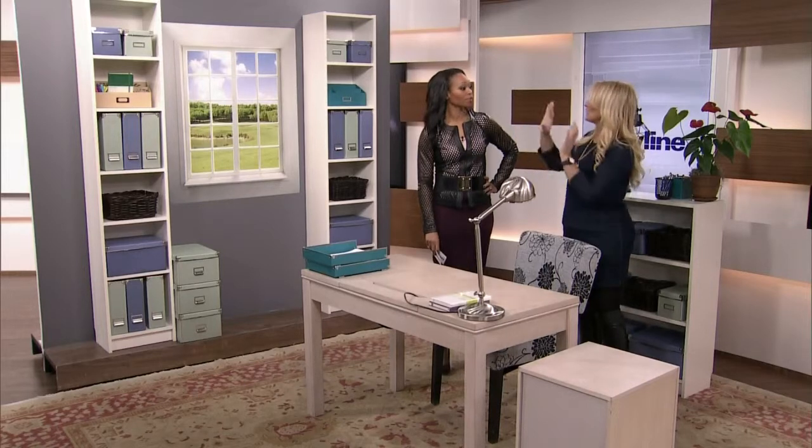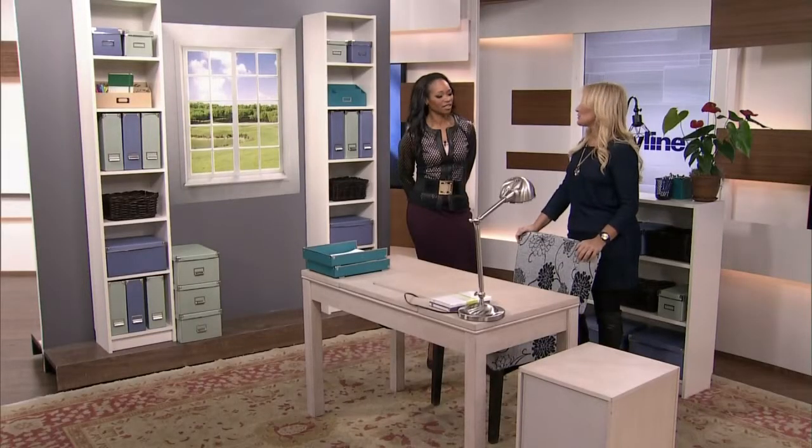Maybe you need a Murphy bed so you can fold it up. A lot of people say they're going to dedicate a room to a guest bedroom, but how often do they have overnight guests? Twice a year — meanwhile they're working at their dining room table every day. They should be giving that real estate to themselves. Yes, we want guests to feel comfortable, but you need to make sure you're also getting function out of your home.